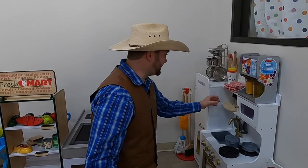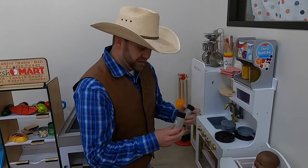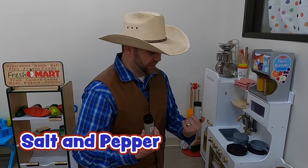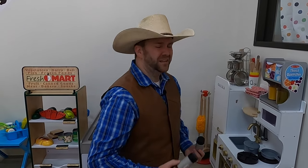This kitchen is great — they even have salt and pepper here. So if you needed to change the flavor of your food, you could add a little bit of salt or a little bit of pepper. And you know what else about pepper? Sometimes if you smell pepper too closely... let's keep exploring.